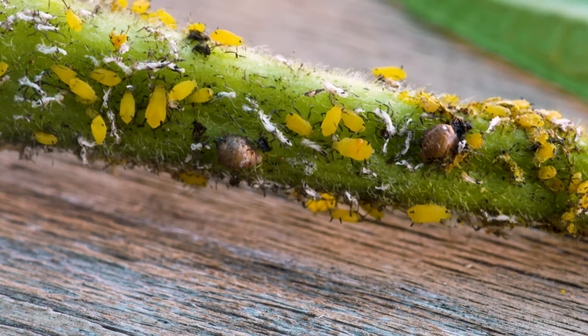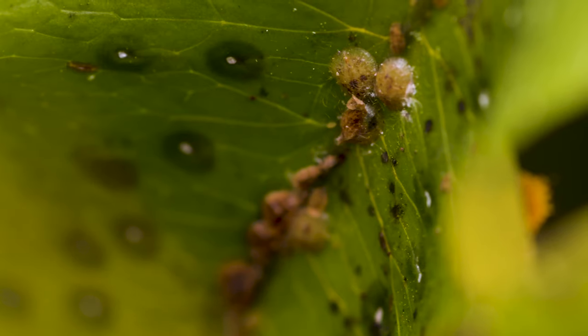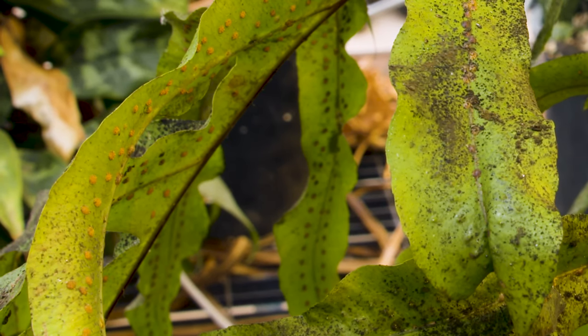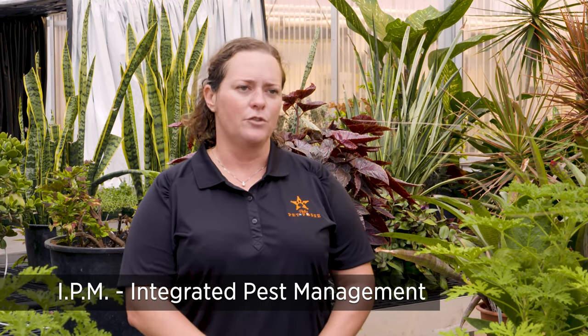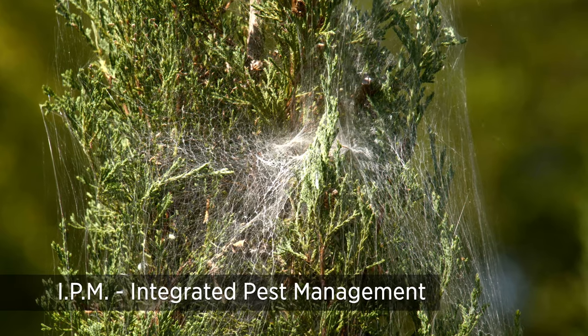Some of the common insect pests in greenhouses are aphids, thrips, mealybugs, spider mites, and scale. Mealybugs and scale are really hard to control. So what we are doing is we're using IPM, which is Integrated Pest Management. That is a form of using beneficial insects to help combat the insects that are detrimental to our crops.